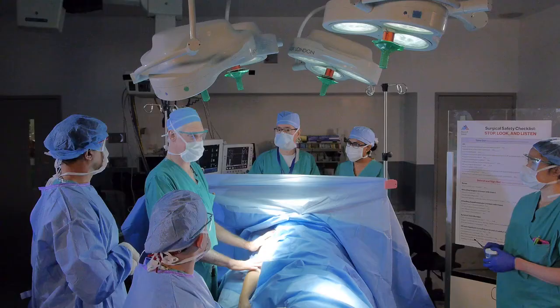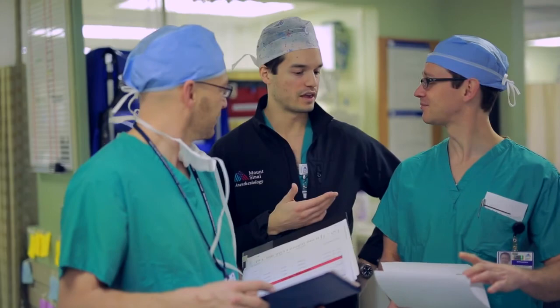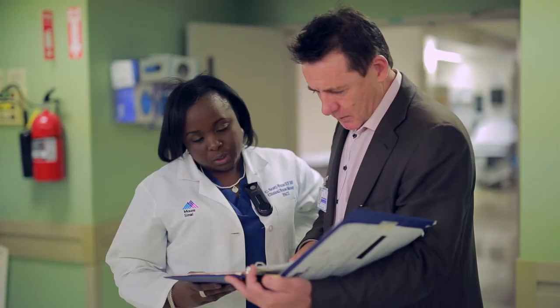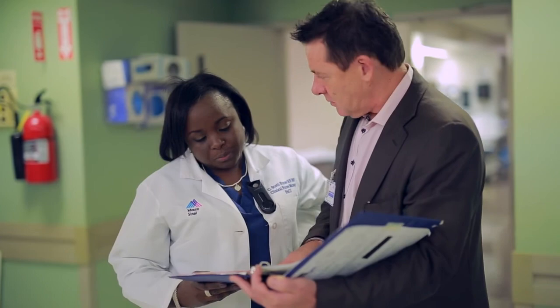Always use the surgical safety checklist and practice TeamSTEPPS skills. This is to improve communication and teamwork before, during, and after a surgical procedure to optimize patient care and outcomes. Encourage discussion and empower your teams to speak up if they have a concern. Thank you for your continued cooperation and your dedication towards patient safety efforts. See you in the OR.